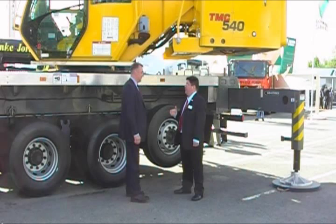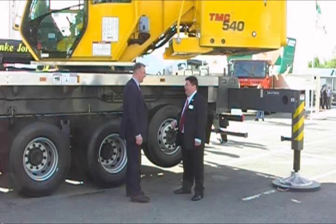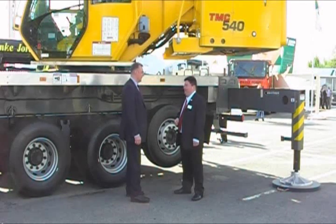Alex Dahm, editor of International Cranes and Specialized Transport magazine, talked to Ruben Olivas Saunders at Manitowoc about the new crane. Hi Ruben, who's going to buy the TMC540?